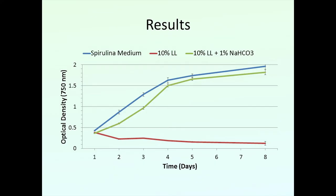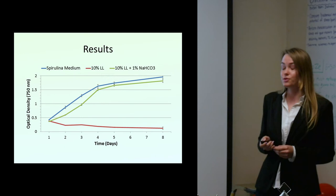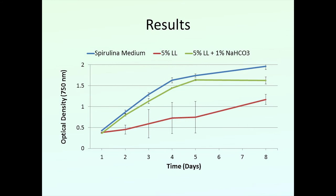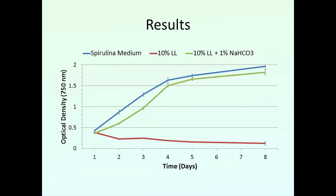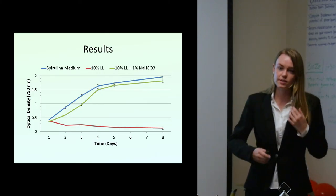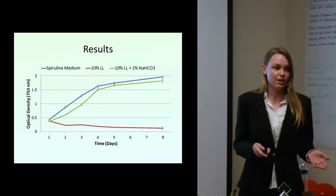The 10% landfill leachate with 1% bicarbonate very closely kept up with the control. Unlike the 5%, the 10% without bicarbonate did not fare so well and slowly dropped off. The theory behind this is that landfill leachate has high ammonia, and that ammonia content could have overwhelmed the spirulina so it just wasn't able to adapt well enough. However, with only the addition of 1% bicarbonate, the 10% was able to keep up and adapt — and again, this is medium specifically designed for growth, and we're only using very low dilutions of leachate achieving very similar results.